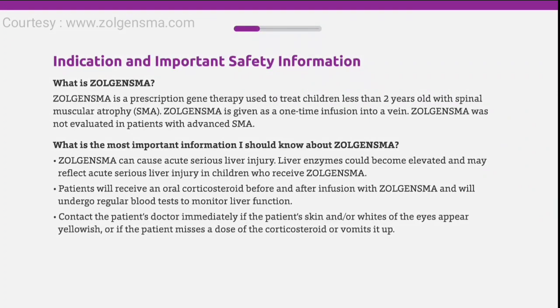Zolgensma, onasemnogene abeparvovec-xioi, is a prescription gene therapy used to treat children less than two years old with spinal muscular atrophy, SMA. Zolgensma is given as a one-time infusion into a vein and was not evaluated in patients with advanced SMA.